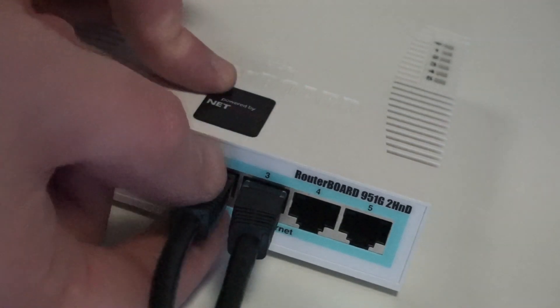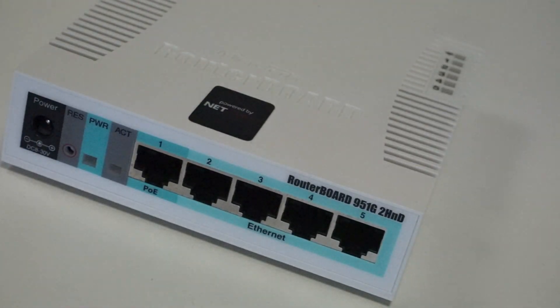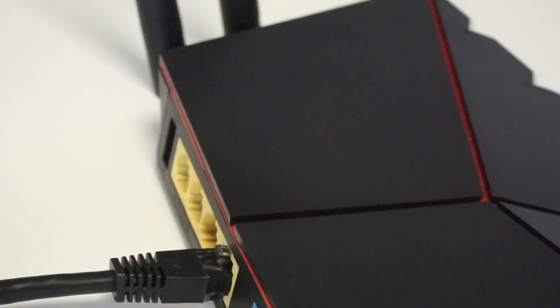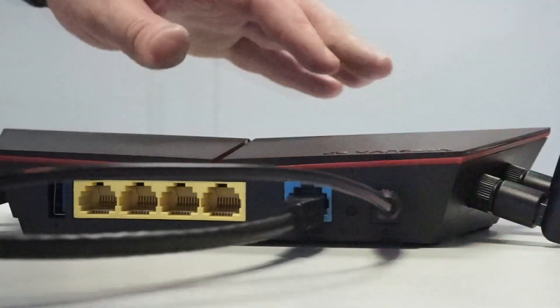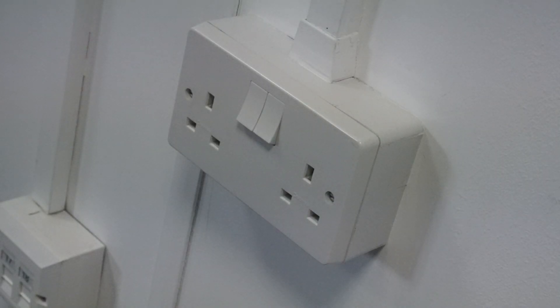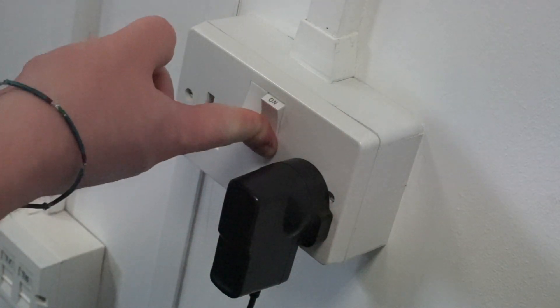You're then going to want to disconnect any wired devices already connected to your existing ISP modem or router, and connect them into the back of the R2 — you've got four ports located on the back. The only device wired into your ISP modem or router should be the R2 itself. Finally, turn on your ISP modem or router, connect the R2 power adapter into the power socket on the back, connect the other end into your power outlet, turn the power on, and wait approximately 45 seconds for the R2 to finish booting up.